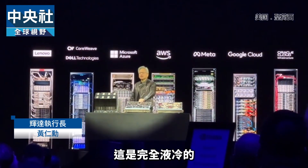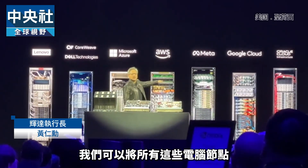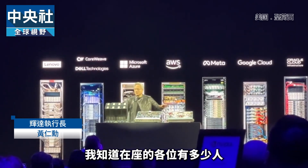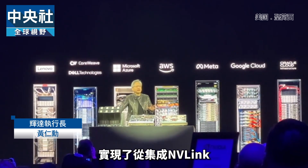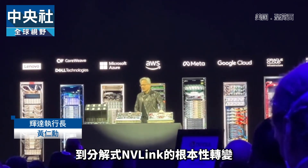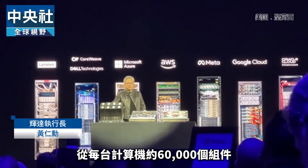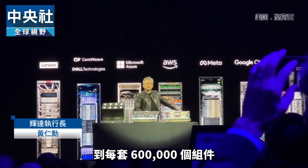What's amazing is this is completely liquid-cooled, and by liquid-cooling it, we can compress all of these compute nodes into one rack. This is the big change of the entire industry. I want to thank you for making this fundamental shift from integrated NVLink to disaggregated NVLink, from air-cooled to liquid-cooled, from 60,000 components per computer to 600,000 components per rack.